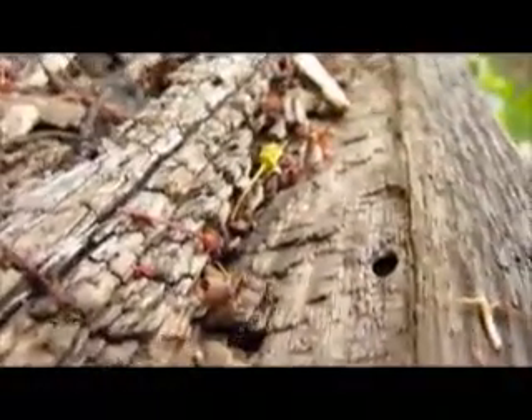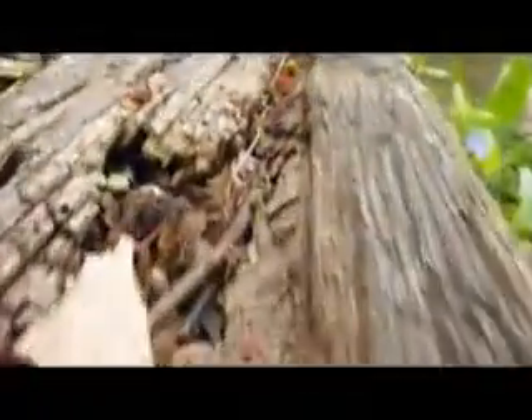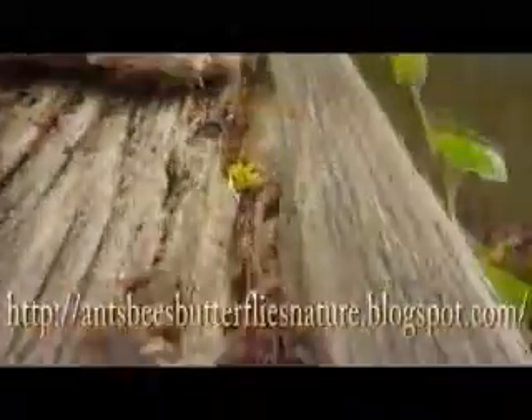So that kind of brings us back to the beginning, because it just wraps around my house. In summary, they've kind of surrounded the house — that's pretty much what I wanted to get at for this video. I've been Chris Murrow, and I have a blog: antspeedsbutterfliesnature.blogspot.com. Thank you for watching — we'll see you next time.